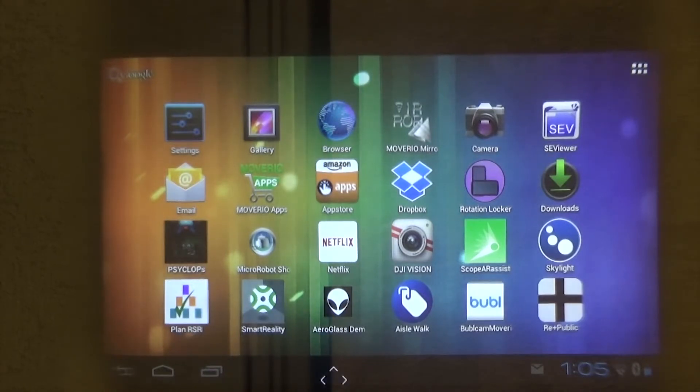Hey, Mike Leyva here. I'm a product manager on the Epson Moverio team and we're here at GDC. So let's talk a little about this new VR device.